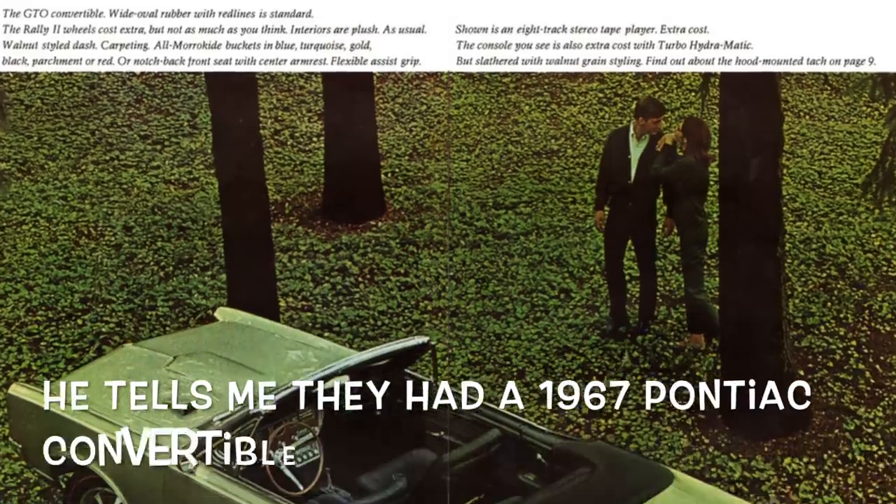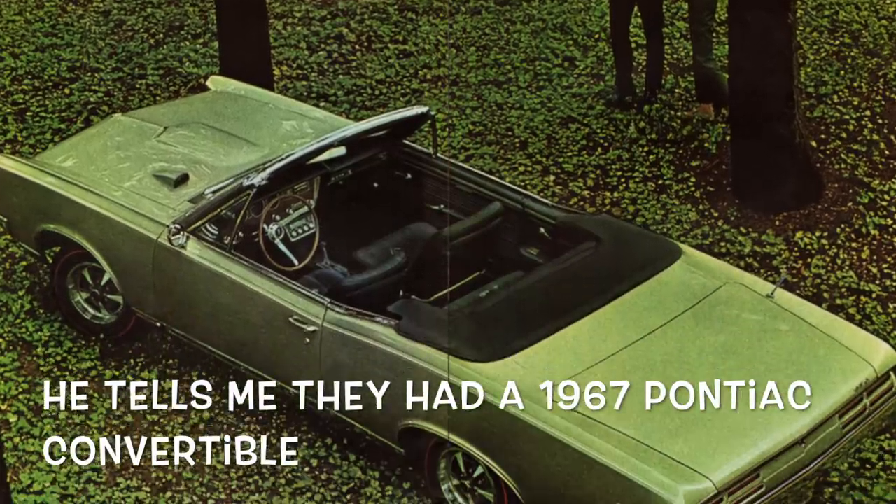Did your dad have a convertible? Because there's a convertible top off a car up here. This is the top frame off possibly a '67 Pontiac convertible. If somebody has a '67 Pontiac convertible they'd probably want that top frame.